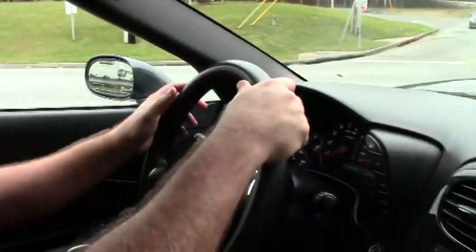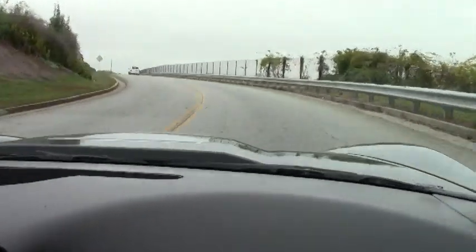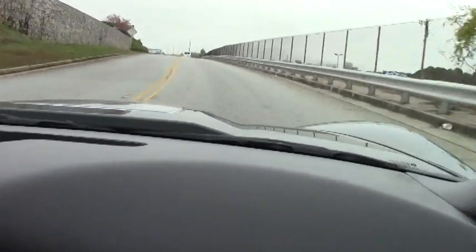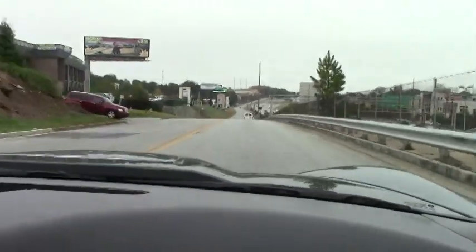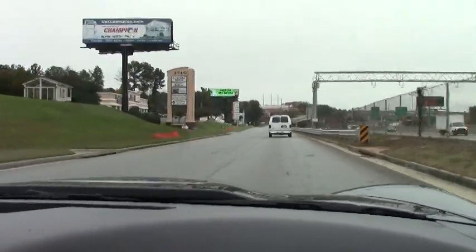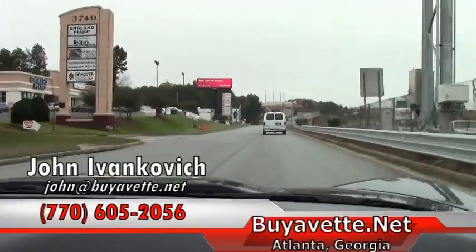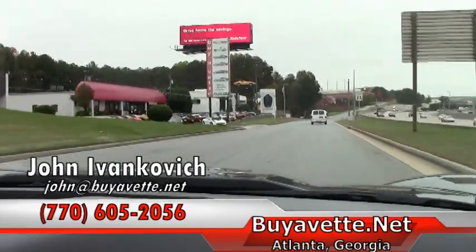As we take a ride down the road in this beautiful car.